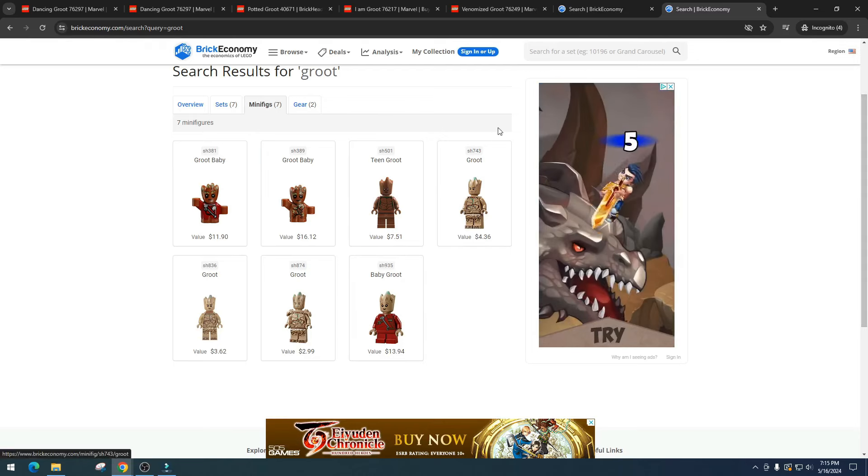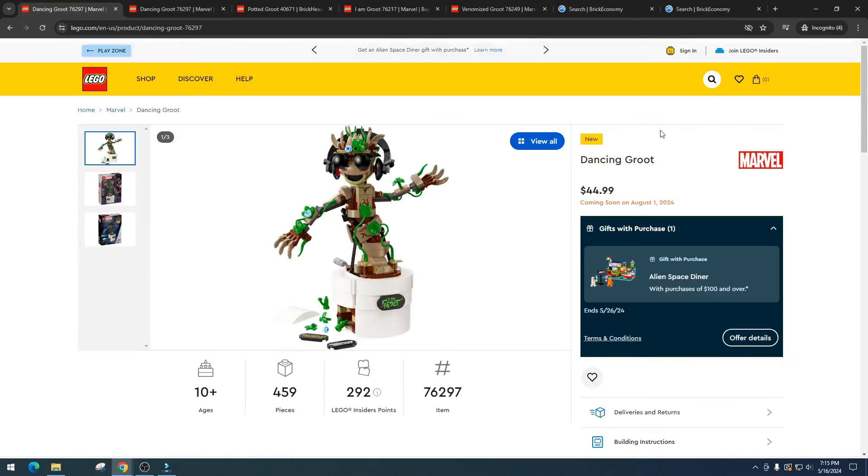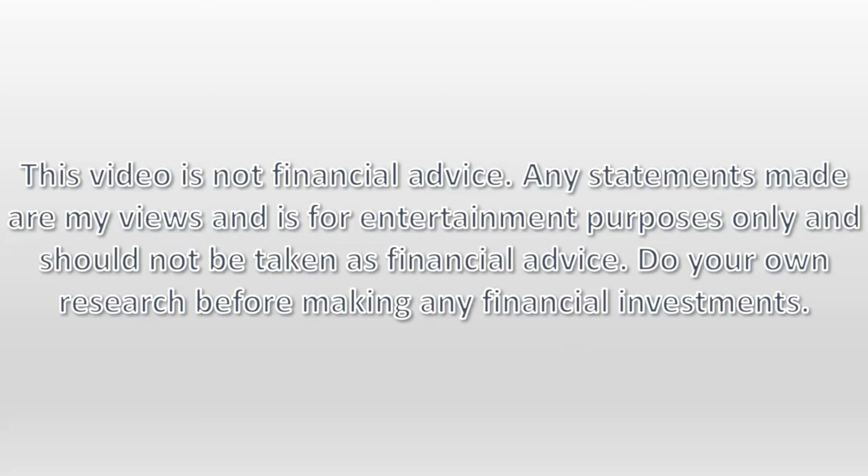Ultimately, it does not change my opinion on the Dancing Groot. I really think LEGO should not have included the animatronic factor — it should have been a straight $20 set. I'd love to hear your thoughts and opinions, comment down below. I appreciate you and hope you have a great Friday and weekend. As always, please do your own research, have some fun, make some money. This video is not financial advice — any statements made are my views and for entertainment purposes only and should not be taken as financial advice. Do your own research before making any financial investments.